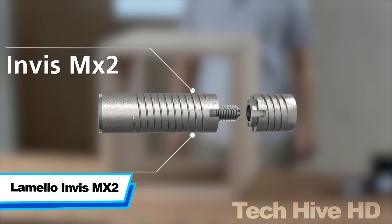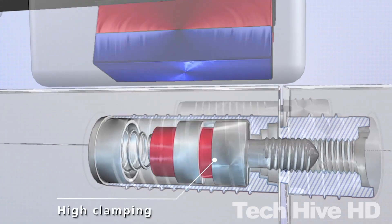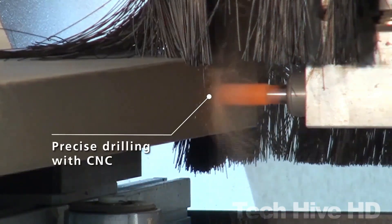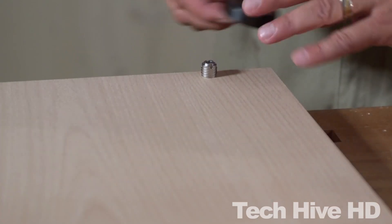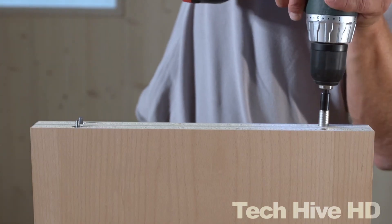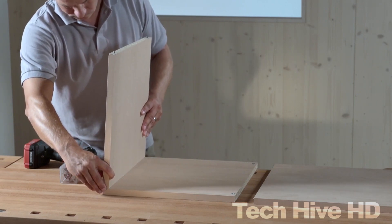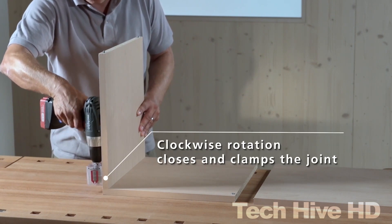The Lamello Invis MX-2 tool allows you to join two pieces of wood together without any visible fasteners, creating a seamless finish that is not only beautiful but also incredibly strong. The product dimensions are 50 x 35 x 30 mm, making it compact and easy to handle. The tool is capable of drilling slots, making mortises, and providing strong and invisible joints. It is compatible with a range of wood materials and thicknesses, and its design allows for quick and easy adjustment.